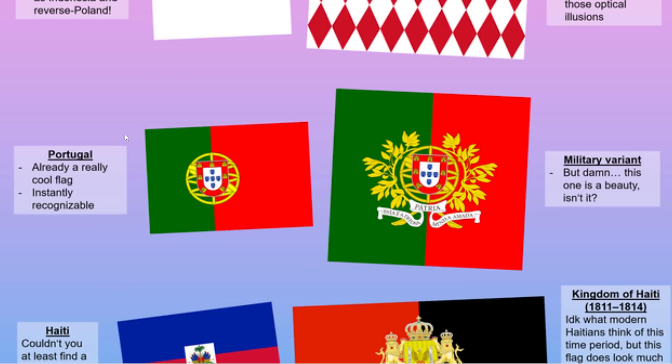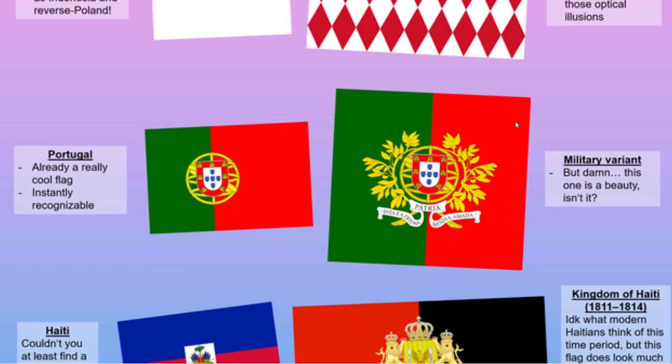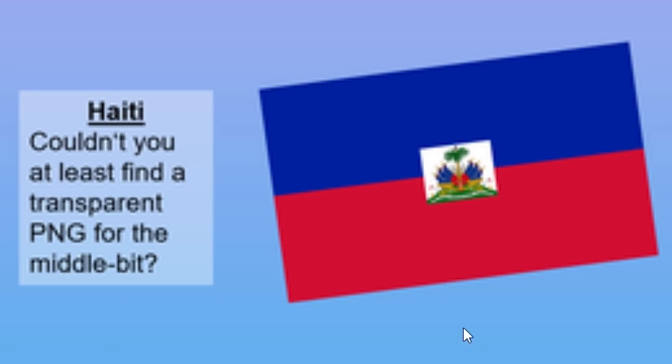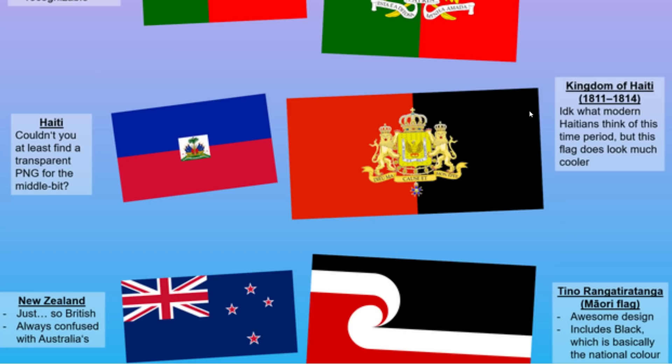And there's Portugal — I'm very surprised to see Portugal on this list, already a really cool flag, instantly recognizable. But the military variants — this one's a beauty. There's Haiti, which looks like they couldn't find a PNG transparent image for the logo in the middle. But they used to have this Kingdom of Haiti between 1811 and 1814. I really like the black right here, I think it's pretty alright.